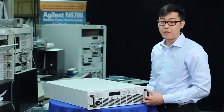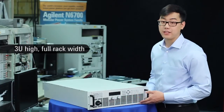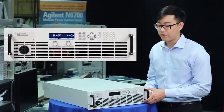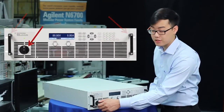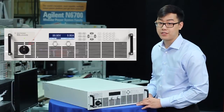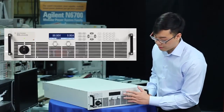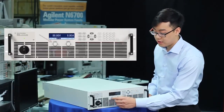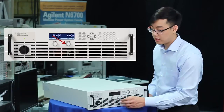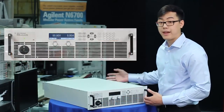All our units, even the 15 kilowatt model, come in this three rack unit high, full rack width package. Looking at the front panel, you can see our permanently integrated rack ears, a large AC line switch, and if you're familiar with the N6700 modular power system family, you already know how to use this interface — with our LCD screen, our keypad and number pad, as well as these voltage and current controls. You can also notice these large vents, which allow air in and out the back.